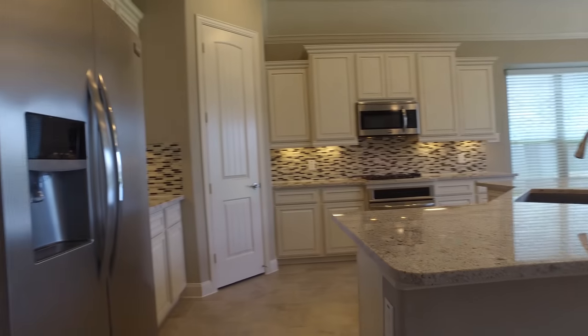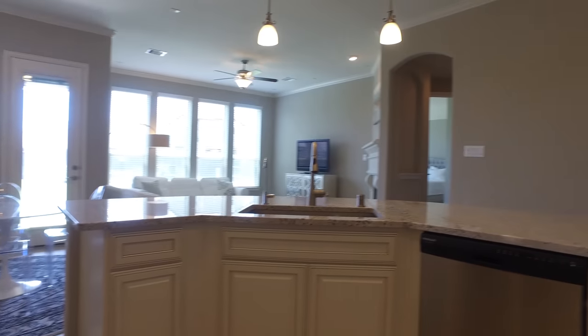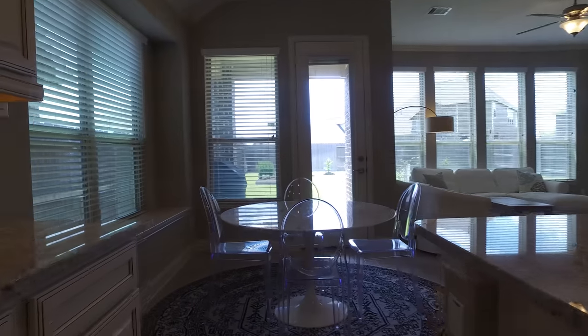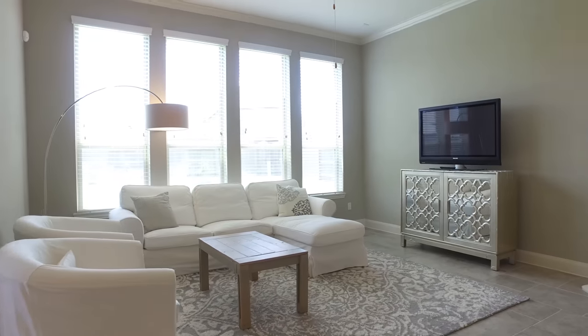An open kitchen with a huge island, white cabinets, granite countertops, and stainless appliances. It's connected to the living room and the breakfast nook. It feels like a condominium, but it's a house with a huge backyard and a great view into it with all these windows. Look at that fireplace.